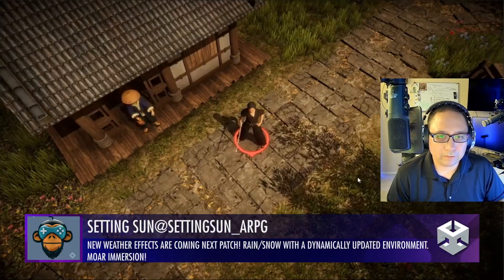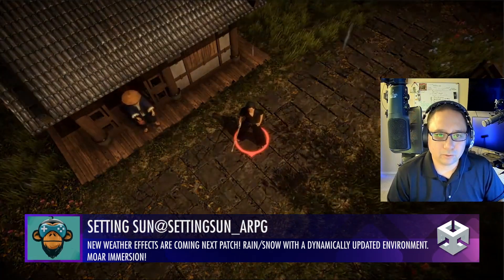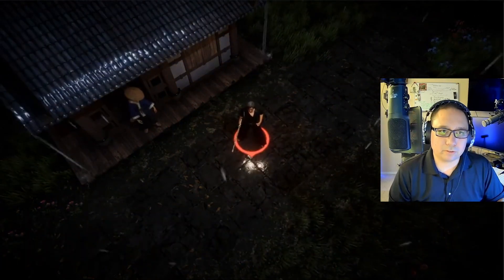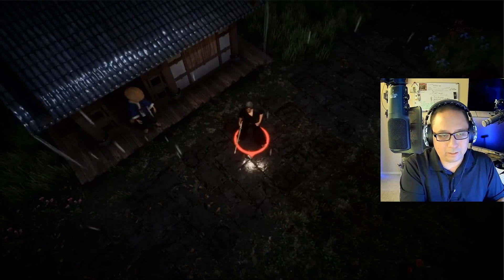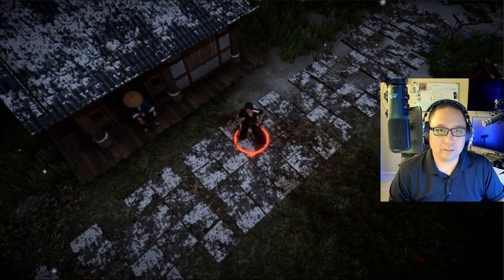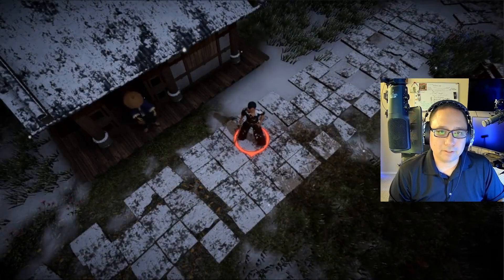Setting Sun has new weather effects coming in the next patch. Nice little rain — let's see if there's any type of reflection. Yep, there it is with the water droplets. Looks beautiful. Great work transitioning that in. You also got the water dripping down the roof and down the edges, and you got snow as well. This is pretty dang good. Excellent job, can't complain about this.